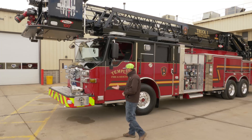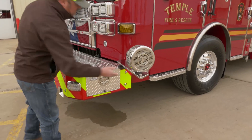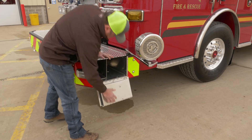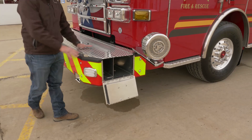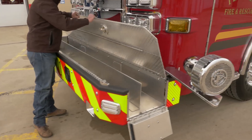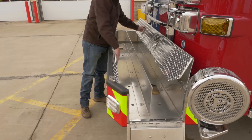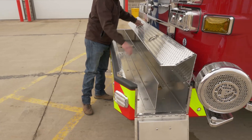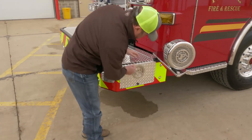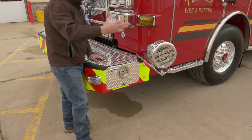I'll start here on the front. We've done this on a previous truck also — we have two hose lays in the front that can be deployed from either side. Typically we run 150 and 200 feet. These are foam, and this raises up for ease of loading when you're done with the fire. These will both hold 200 but we load 150 to 200 here.